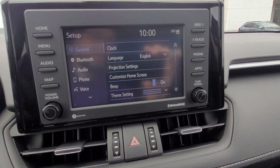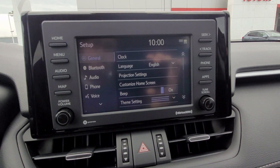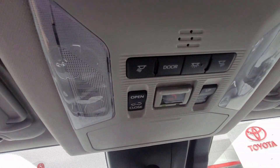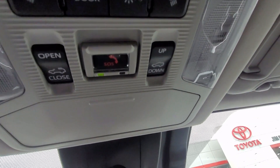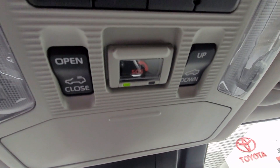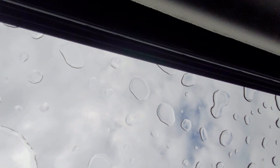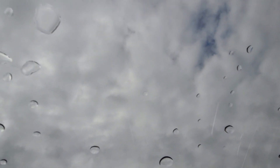Hitting the setup button takes you into your general settings on the vehicle. Going above the screen, this controls the moonroof — you can open and close it with the buttons up here. Typically you do have to go to the XLE Premium trim level to get the moonroof on the new Toyota RAV4s.